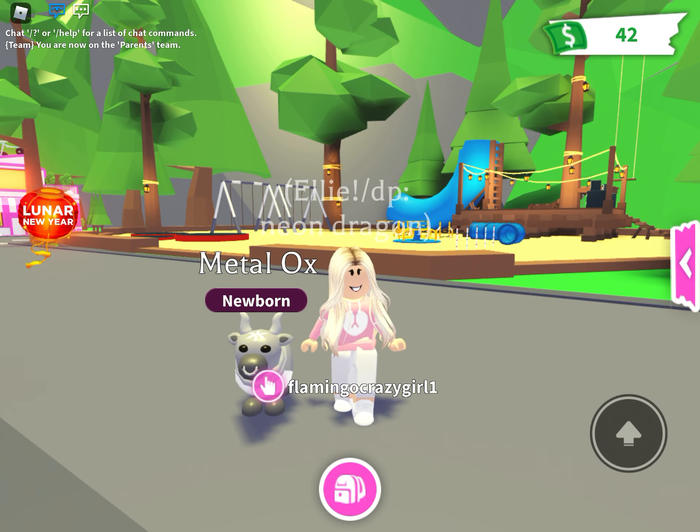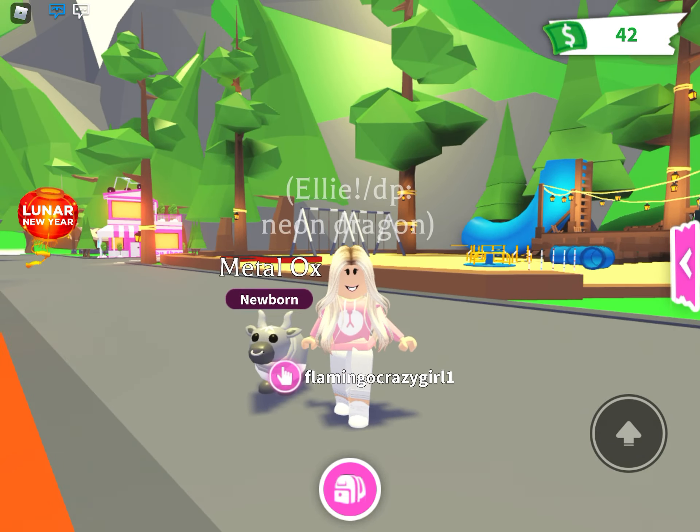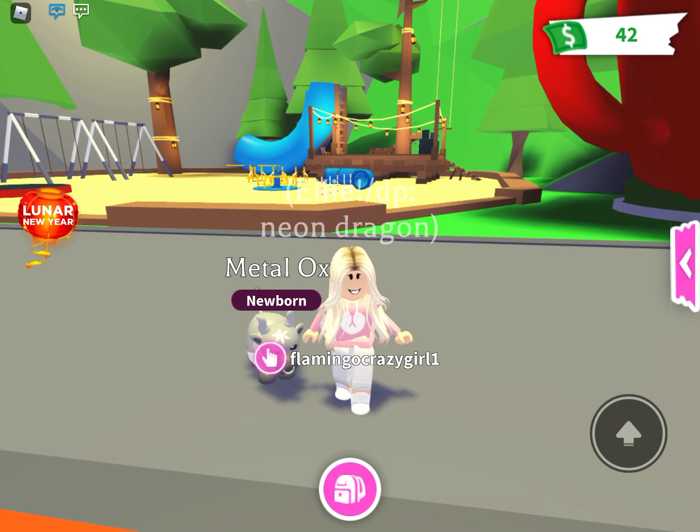I cannot believe I got another Metal Ox — it's probably from all the luck I have from you guys. Bye Riptop fans, hope you enjoyed this video!